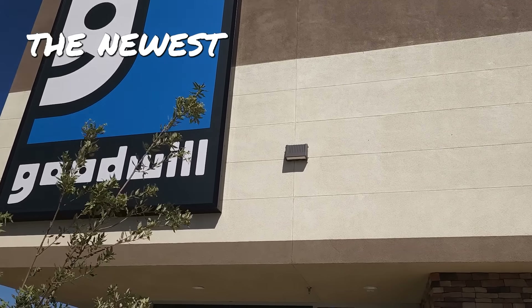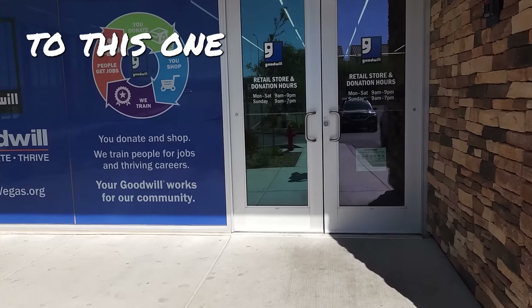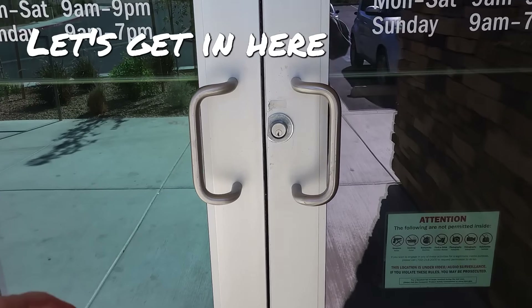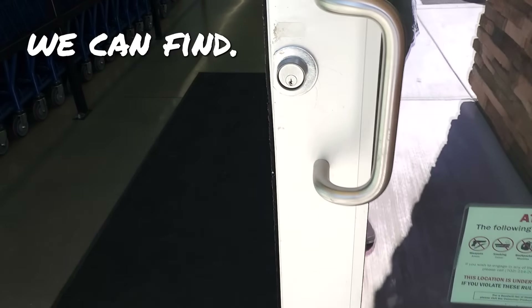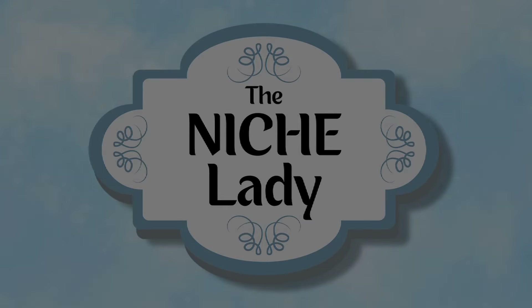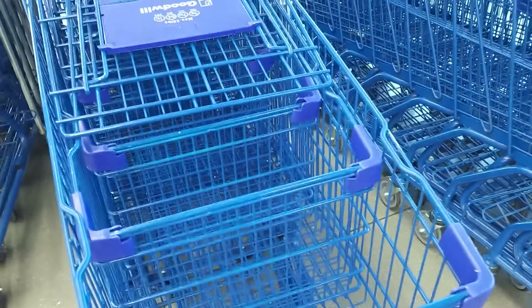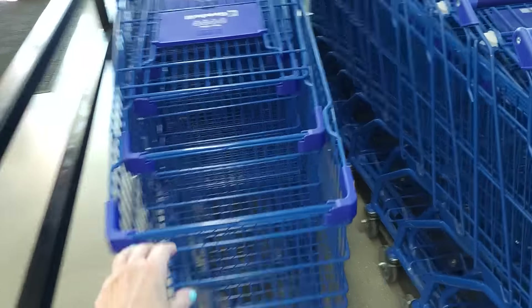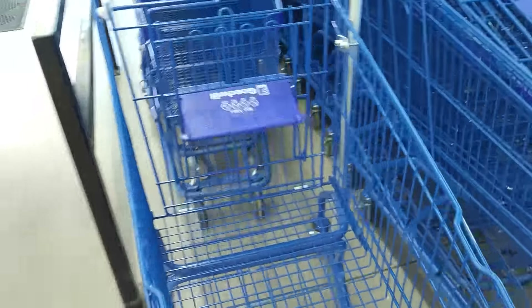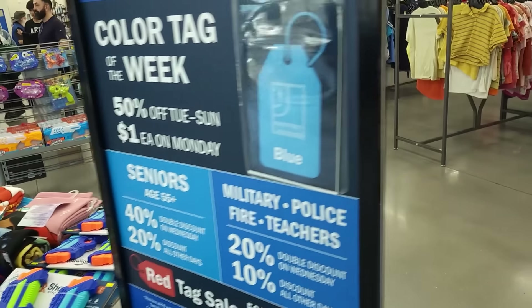I am at the newest of the Goodwills in Las Vegas. I haven't been to this one for quite some time. Let's get in here and see what we can find. We are looking for blue tags for 50% off.